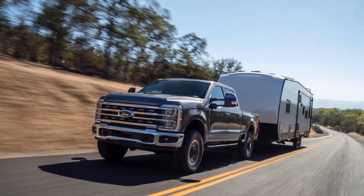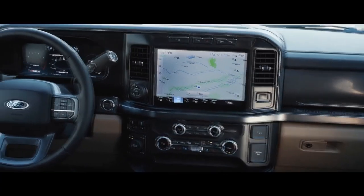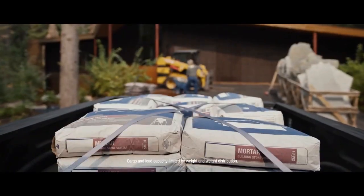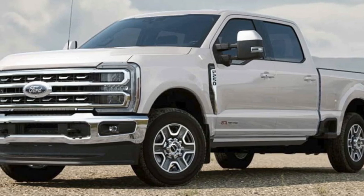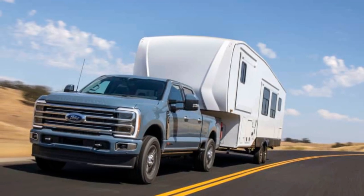Powerhouse Performance. Under the hood of the 2023 Ford Super Duty lies a range of formidable engine options designed to deliver exceptional power and torque. The standard engine is a 6.2-liter V8 that produces 385 horsepower and 430 lb-ft of torque. For those who demand even more power, Ford offers a 7.3-liter V8 engine that cranks out an impressive 430 horsepower and 475 lb-ft of torque.